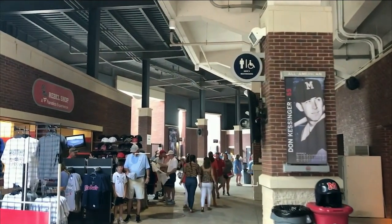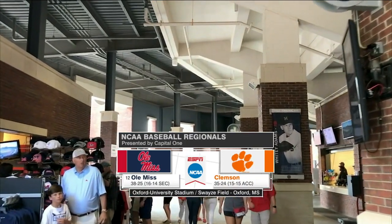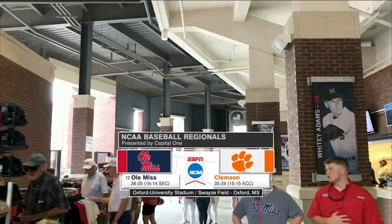A 1-0 game coming up. Ole Miss and Clemson both won their way into this position. Yesterday, it's game two of day two of the Oxford Regional.